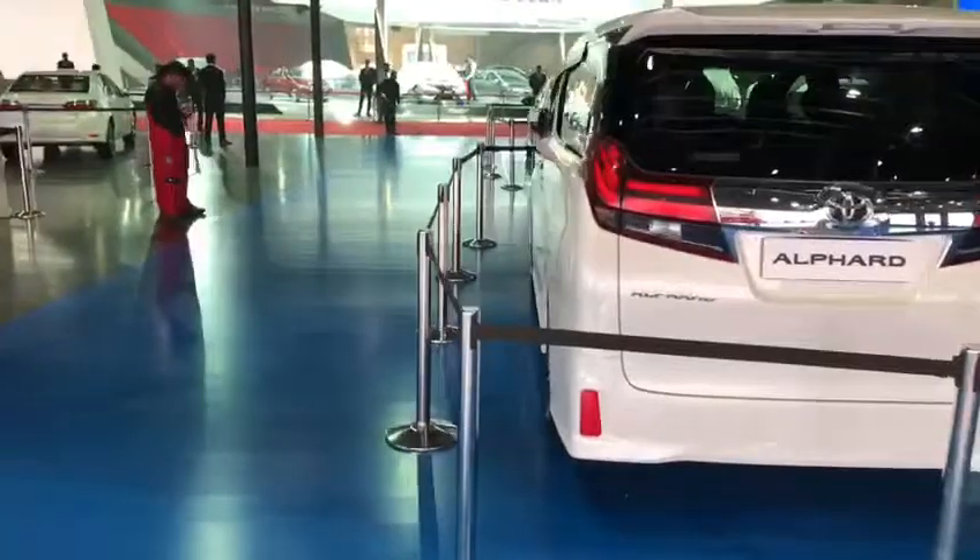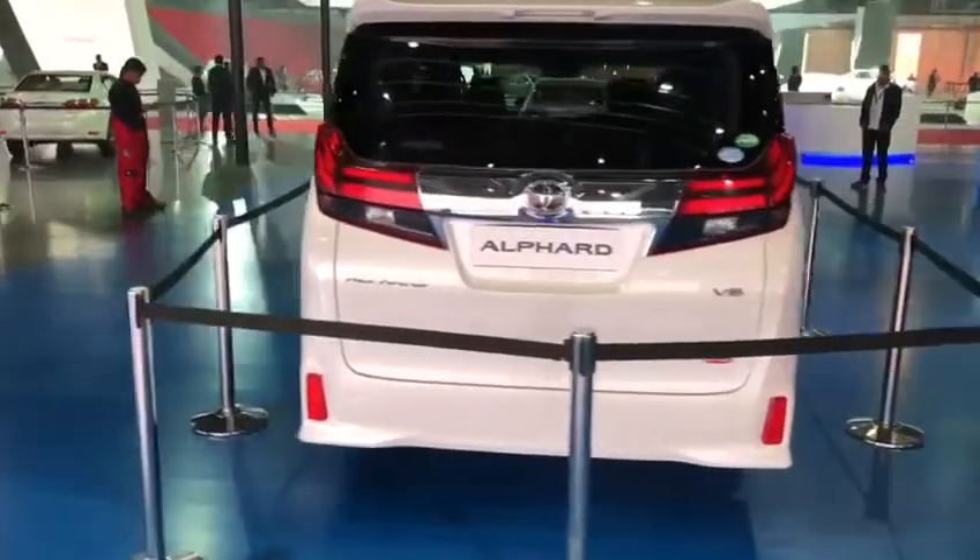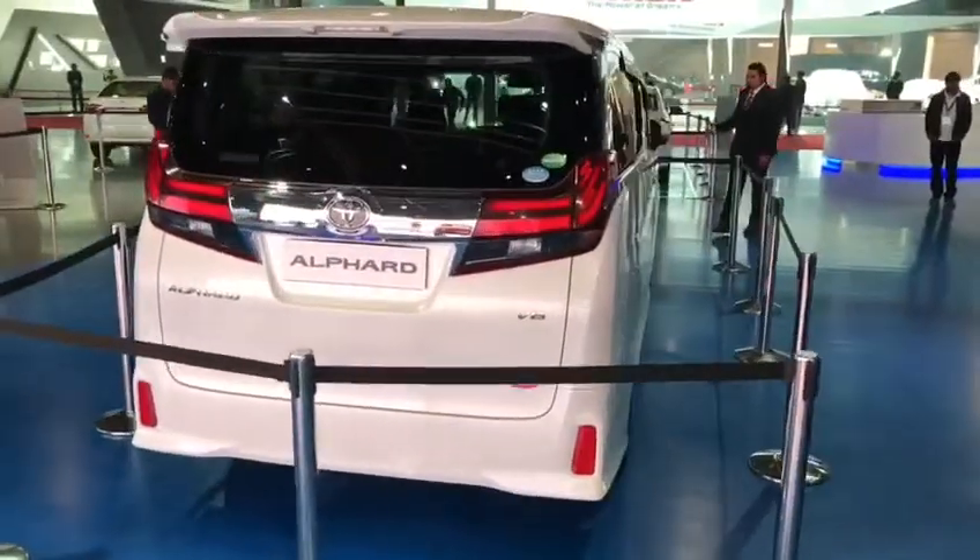Powered by a 3.0-litre V6 petrol engine, it comes mated to an automatic gearbox.